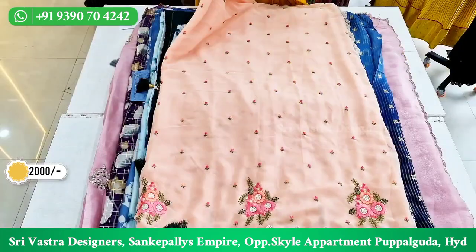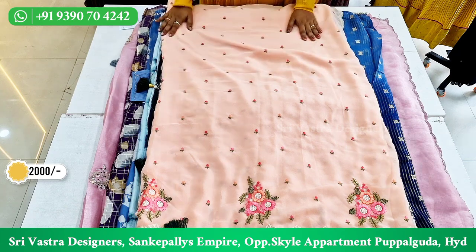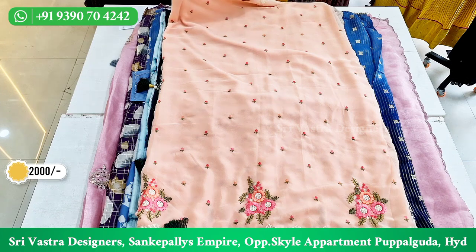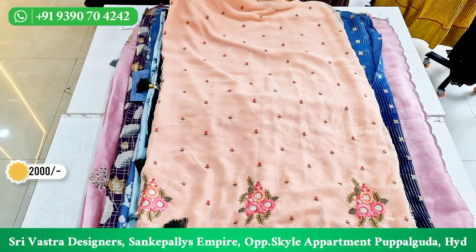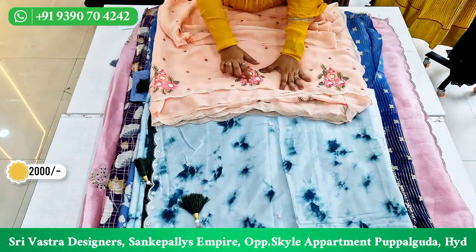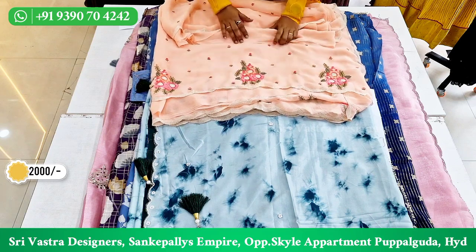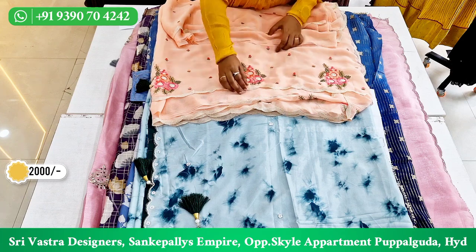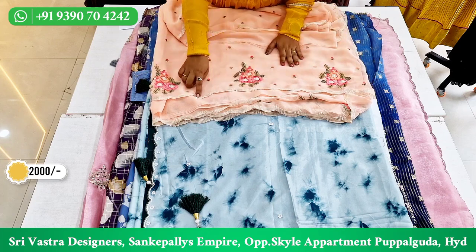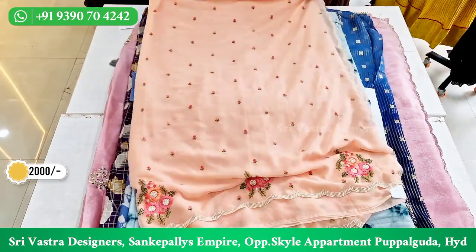The next saree is a georgette fabric. It has thread embroidery all over with flowers. It has an old-style color with white color all over the corners and a floral color filling. It is a pinkish color with a dark pinkish shade. The blouse is also included. This georgette fabric is a nice quality georgette.